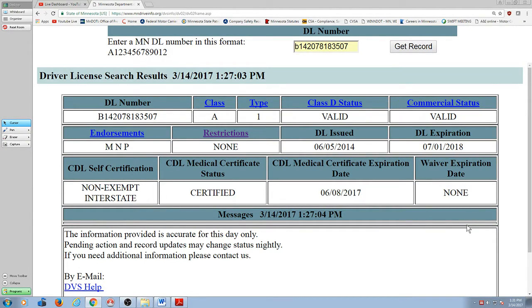So there are drivers out there who have received a letter saying their certificate is expiring, they forget to respond to it, and when they forget, they don't send anything — their CDL gets taken away. Let's go back to my record here. My driver's license expires July 1st of 2018. My medical certificate expires June 8th of 2017.